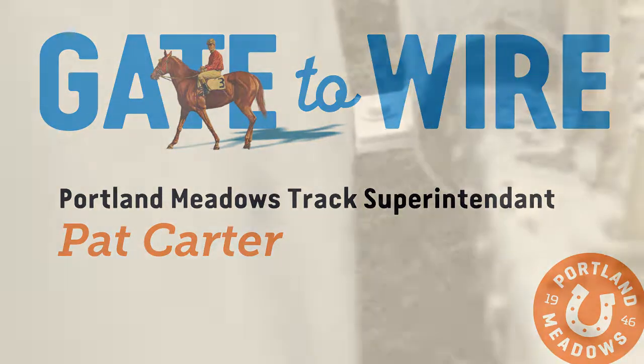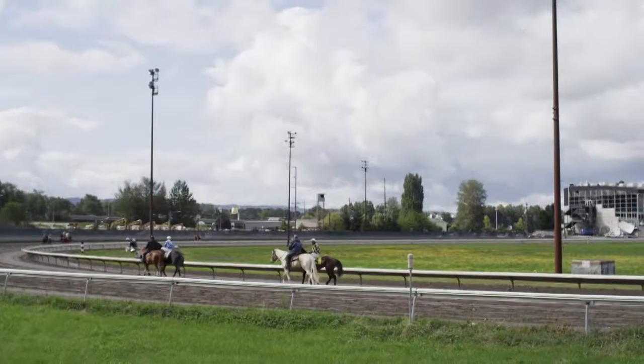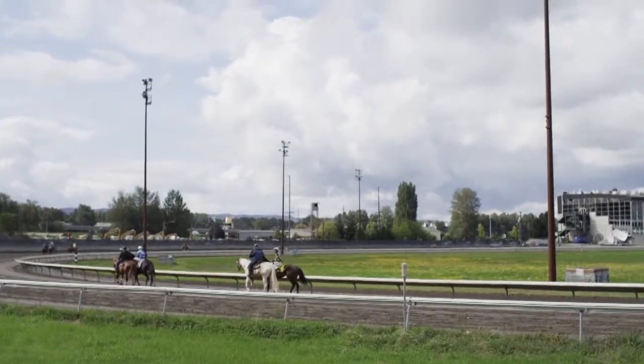It was 1971. I was right out of high school. I started working on the starting gate. My father was a veterinarian on the backside here and kind of got me started in the industry.